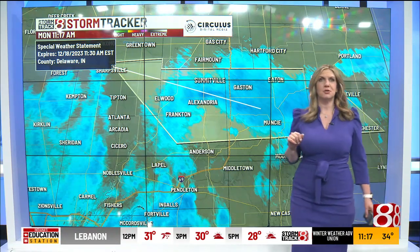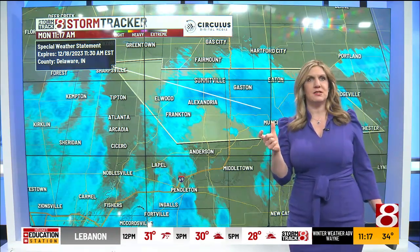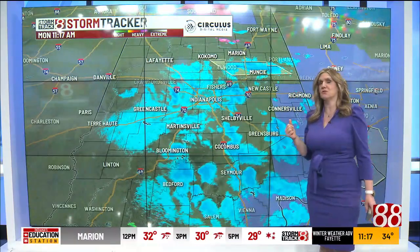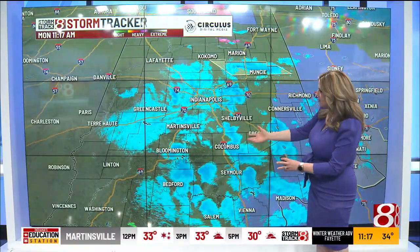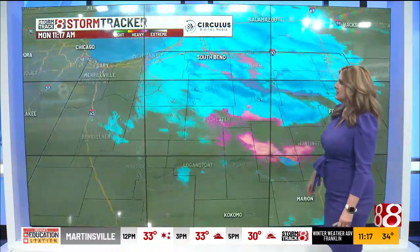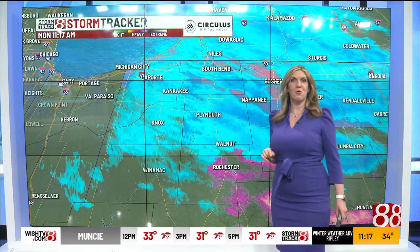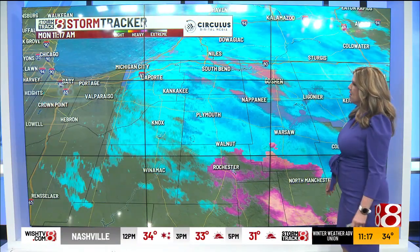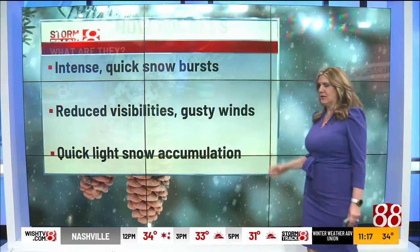You're going to be seeing some snow pushing through — could get a quick burst and see a dusting on some of those grassy surfaces. Further southward, Martinsville, Bloomington, Bedford, Columbus, Seymour, and Greensburg are seeing snow showers as well. Farther northward, there's lake enhancement moving across parts of South Bend, La Porte, Plymouth, and Fort Wayne.